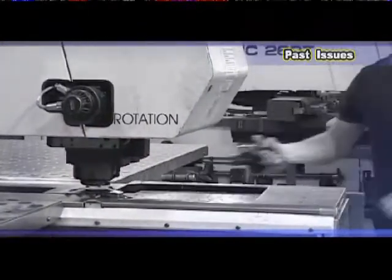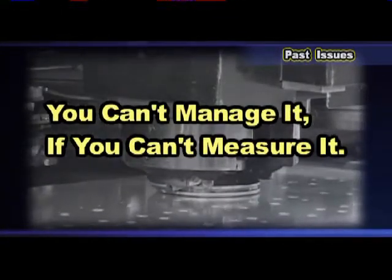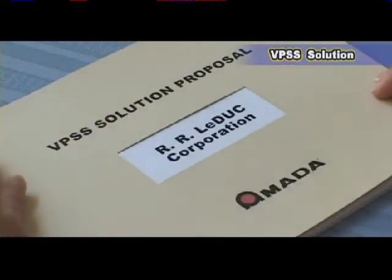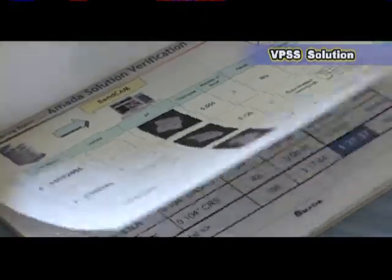The VPSS program opened our eyes to inefficiencies that we knew were there but were not measured. And anyone knows you can't manage it if you can't measure it. The VPSS program showed us where our inefficiencies were, and the machinery was gauged and based on that.